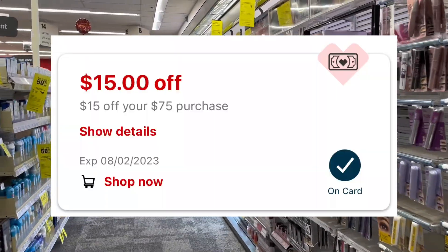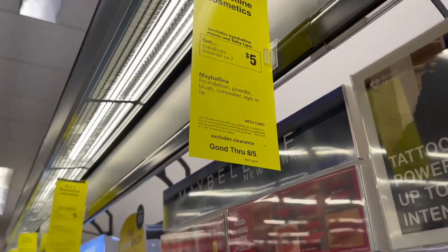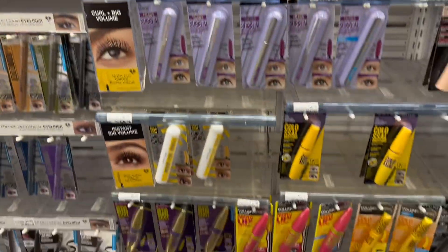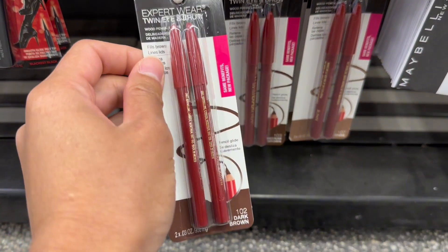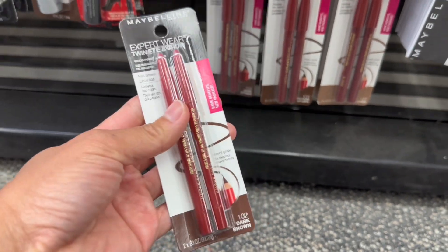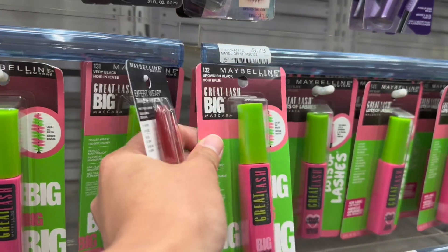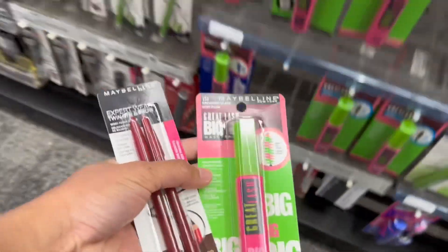It's $15 off your next $75 purchase, so I will use that today. The first deal is for the Maybelline — buy two, get back $5 in extra bucks this week. I'll grab the cheapest eyeliner pencil, the twin brow pencil, priced at $5.99. Then I'm adding one more item that the $2 digital coupon will attach to, so I'll add this mascara priced at $9.79. Total for two is $15.78.